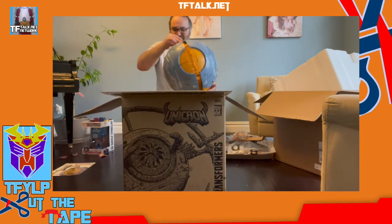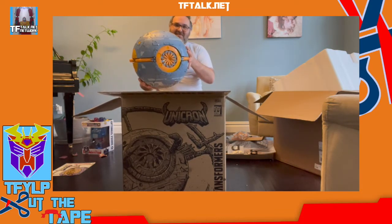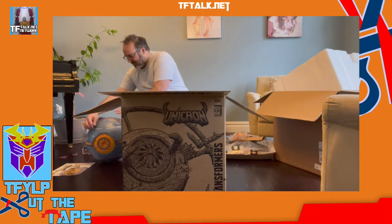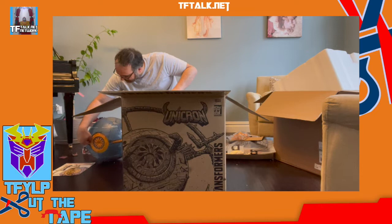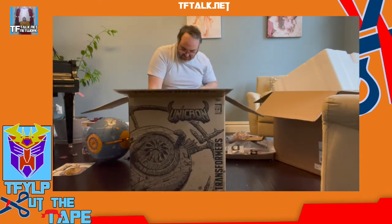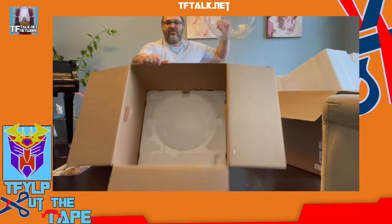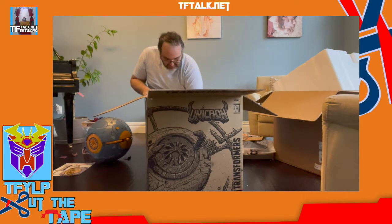It's a lot heavier than I thought it was going to be. Very, very heavy. I love the weight. So there it is — that is the front. One thing I want to show you: this is a little plastic dome that fits into the styrofoam, and it's got a little handle on it so you can pull it out if your Unicron is stuck. This also prevents Unicron from actually digging into the styrofoam. Sure enough, there is one plastic dome on top.